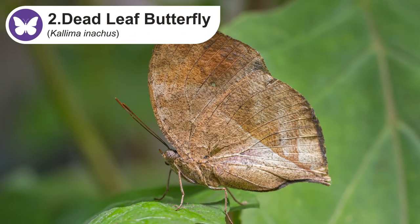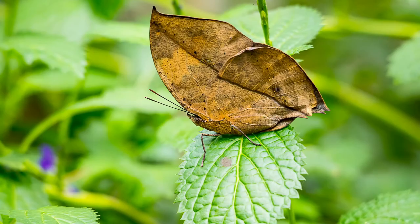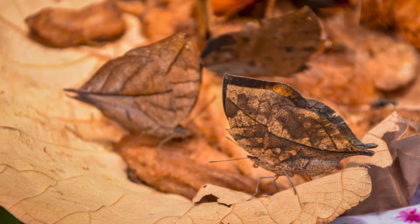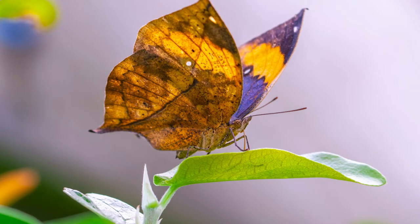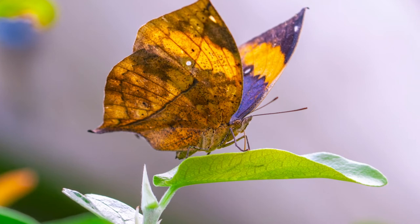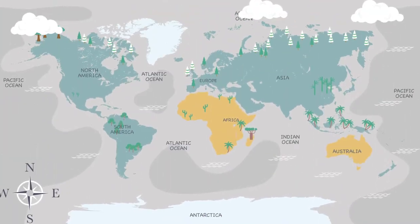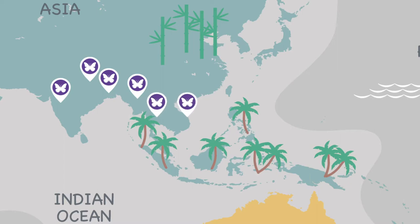The dead-leaf butterfly is probably one of the world's most interesting butterflies. It's found in tropical climates in Asia from India to Japan. It looks like a dry leaf when the wings are closed, which they use as camouflage. The upper side of the wings looks completely different with black, blue, and bright yellow colors. The most common countries to spot these beautiful butterflies are India, Nepal, Bangladesh, Myanmar, Thailand, and Vietnam.